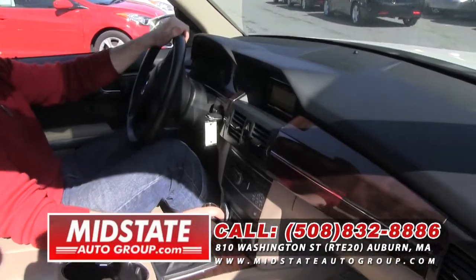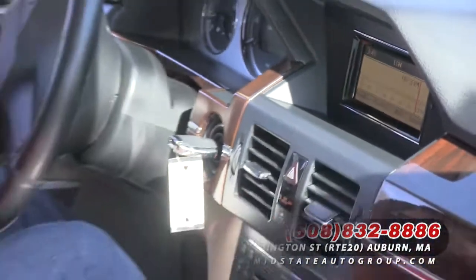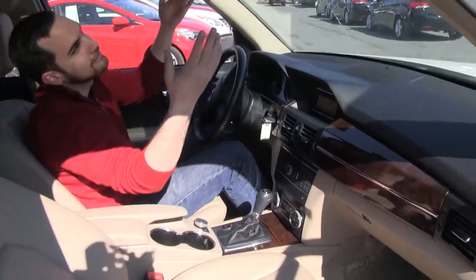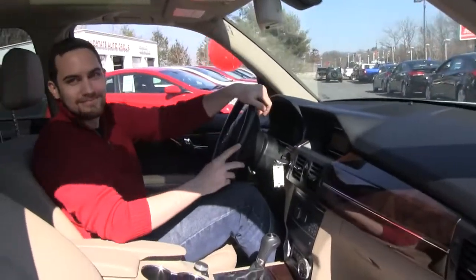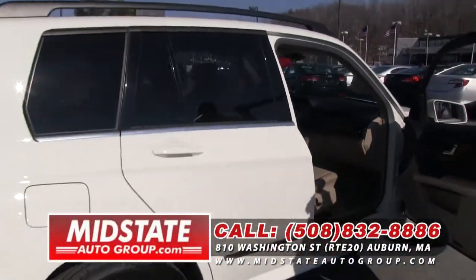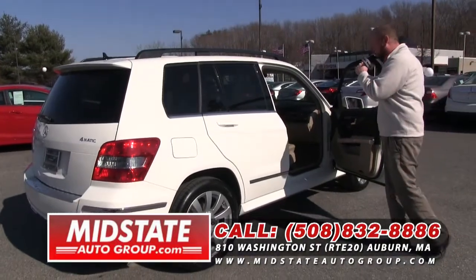Check out the interior on this folks — it's got the nice cream interior, the nice dashboard. It's automatic, it's got heated seats and the nice big moon roof. It's a gorgeous car. You want to ride in luxury in a sport utility — right here at Mid-State Auto Group, 810 Washington Street, Route 20 in Auburn. This 2011 Mercedes GLK 350 4Matic.